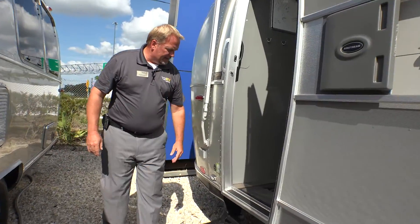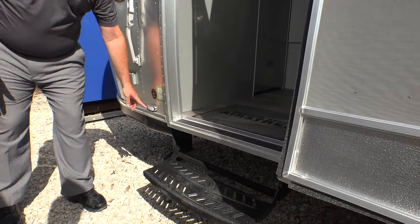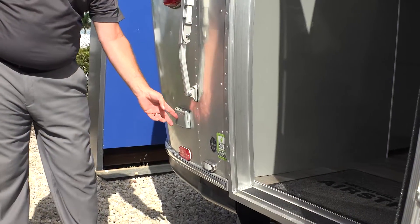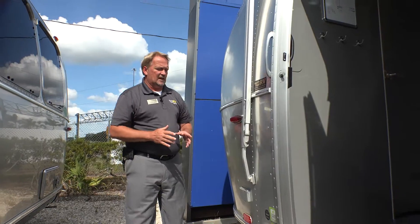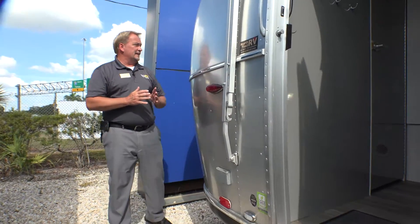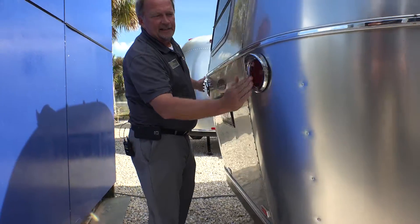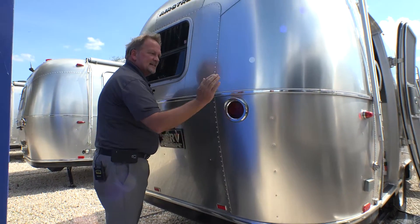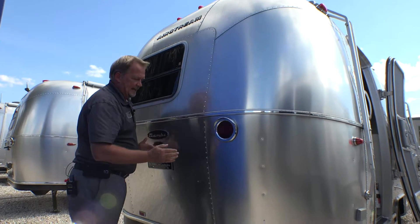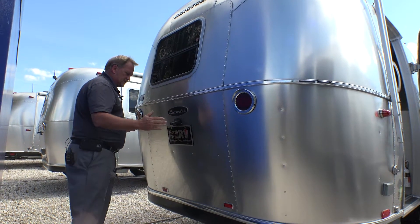Here's the classic entry step with an outside light for the step. You also have a GFI grounded outlet on the outside from Furion — one of the best names in electronics. Only the best of the best for Airstream. And here are the gorgeous iconic round Airstream lights. These are the same style used in 1935 — they kept them to maintain the iconic look of the Airstream.